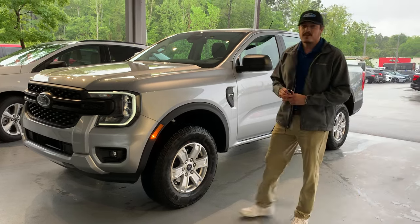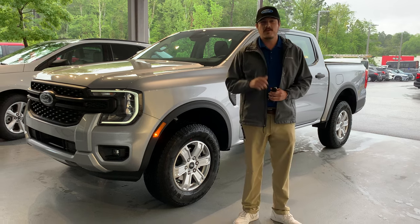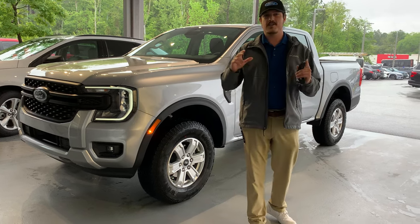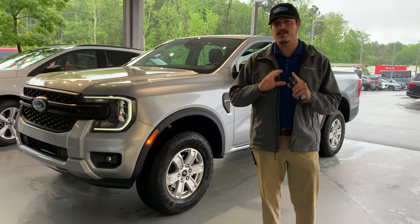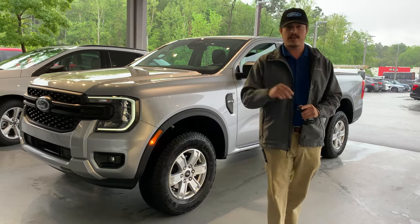What's up guys, this is Walker Paul Tedders with the Car Guys YouTube channel. We've got Jake with me today and we've got something very special — we've got the 2024 Ranger. It's the complete redesign and we're about to dive in and show you all the new stuff.